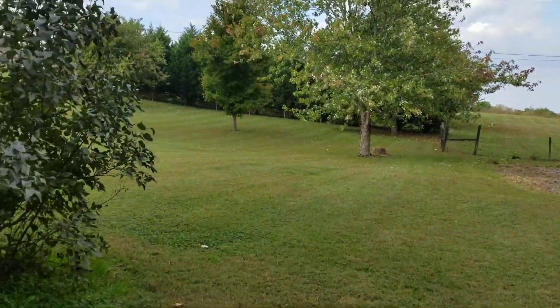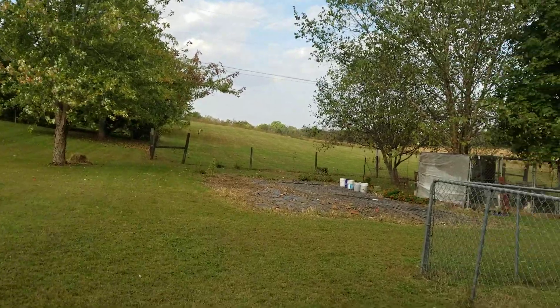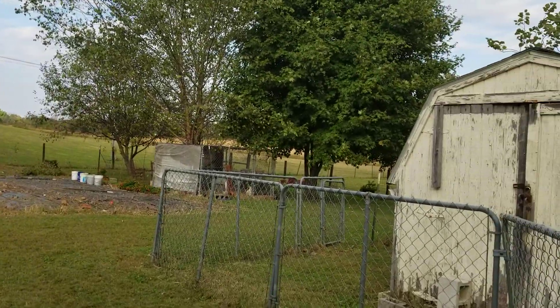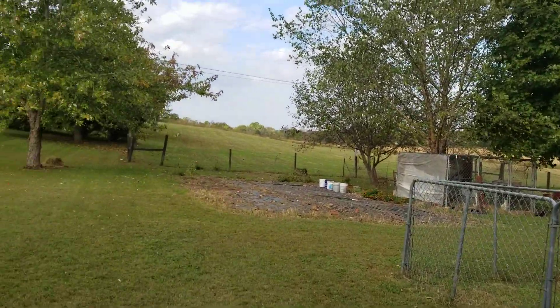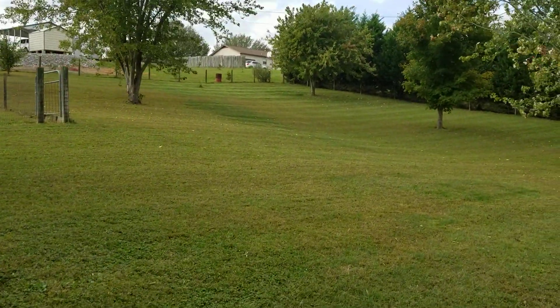Good morning campers. I was going to do this video yesterday but got busy and ended up having to do some other things, so I didn't get a chance to film anything. But I wanted to show you — yesterday I mowed my yard.